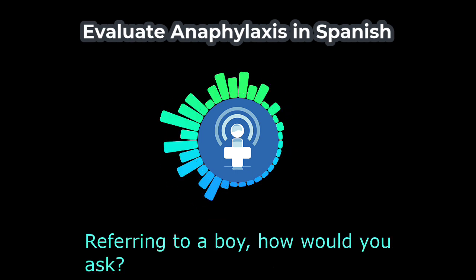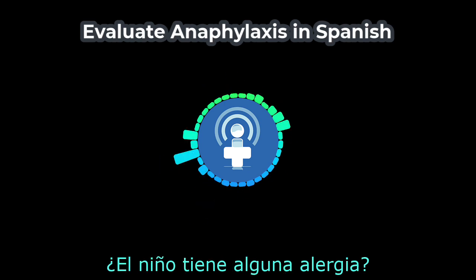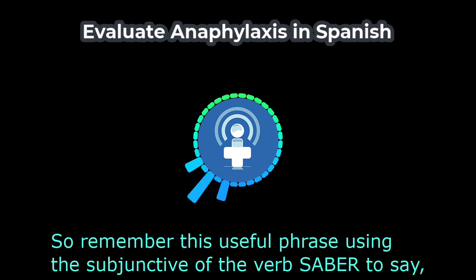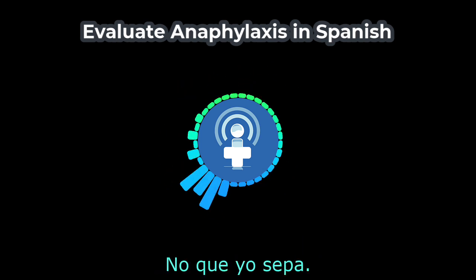Referring to a boy, how would you ask: does the child have any allergies? — ¿El niño tiene alguna alergia? Do you remember how the mother responded — not that I know of? — No que yo sepa. Remember this useful phrase using the subjunctive of the verb saber to say 'not that I know of.' No que yo sepa.